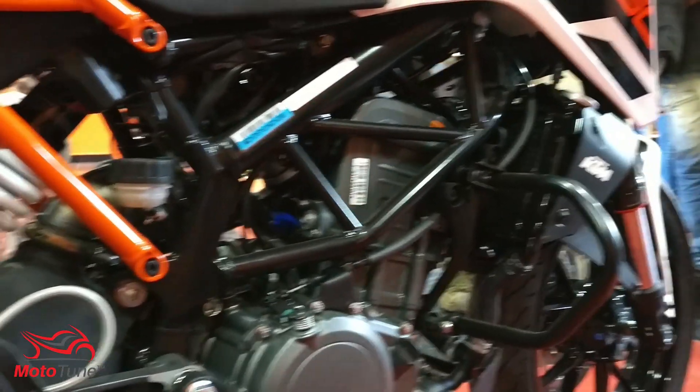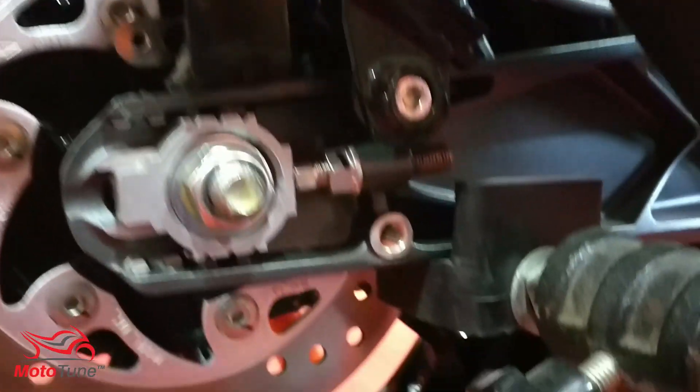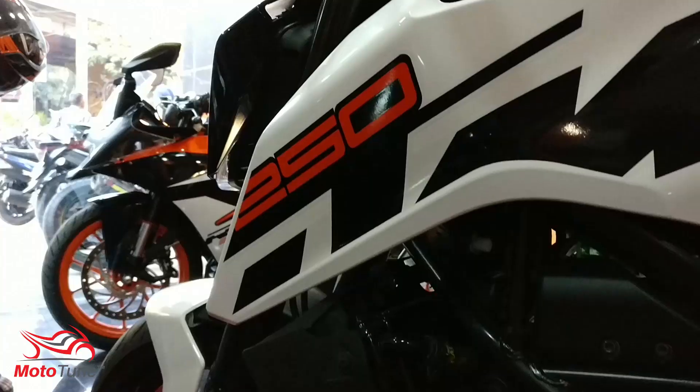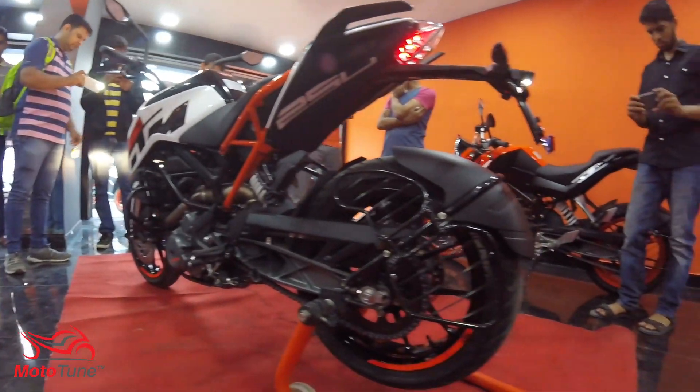The motorcycle also gets a new headlight assembly with LED pilot lamps, though it misses out on the full 21-LED setup from the Duke 390. The handlebar now gets a matte black color giving a rich feel, and the switches are backlit in white instead of blue. It also gets automatic headlights on and is BS4 compliant.